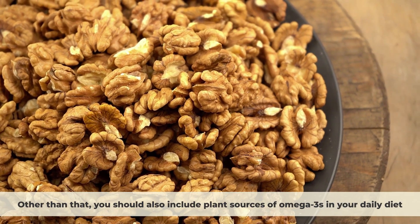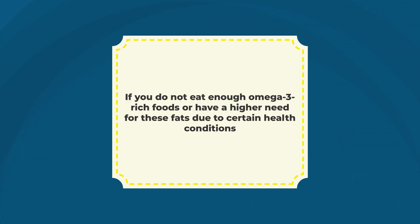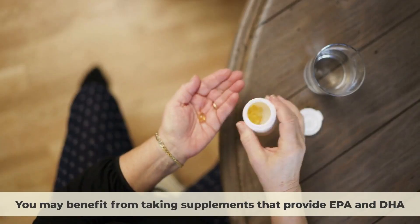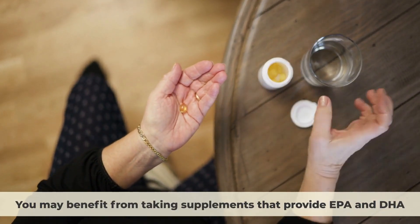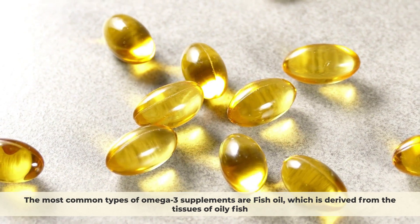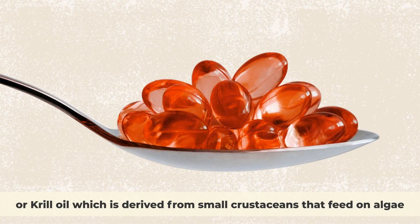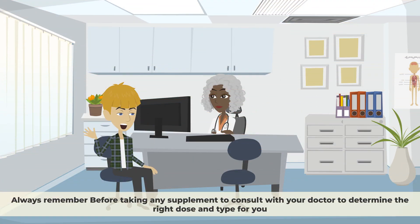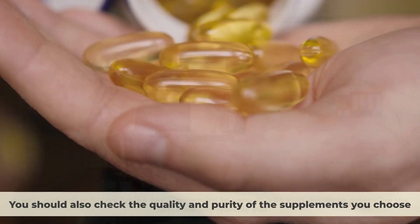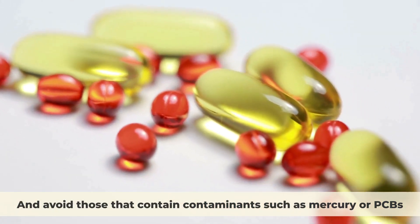If you do not eat enough omega-3-rich foods, or have a higher need for these fats due to certain health conditions or life stages such as pregnancy or breastfeeding, you may benefit from taking supplements that provide EPA and DHA. The most common types of omega-3 supplements are fish oil, derived from the tissues of oily fish; algae oil, derived from marine algae that produce EPA and DHA; or krill oil, derived from small crustaceans that feed on algae. Always consult with your doctor before taking any supplement to determine the right dose and type for you, and check the quality and purity of the supplements you choose, avoiding those that contain contaminants such as mercury or PCBs.